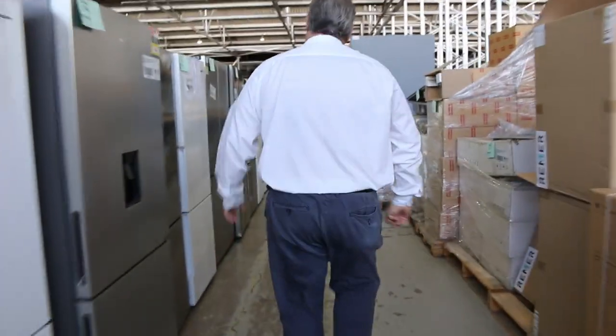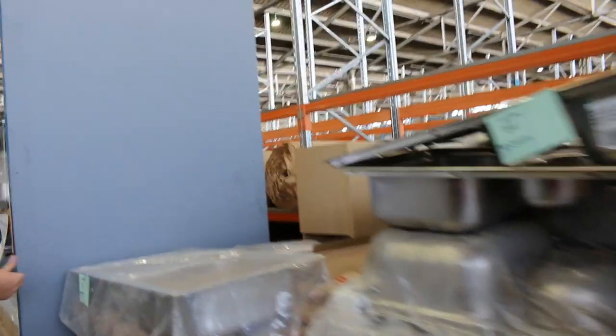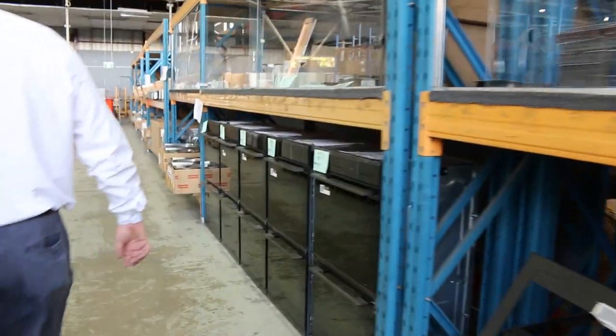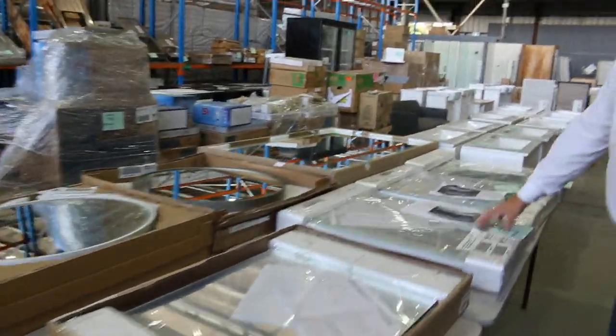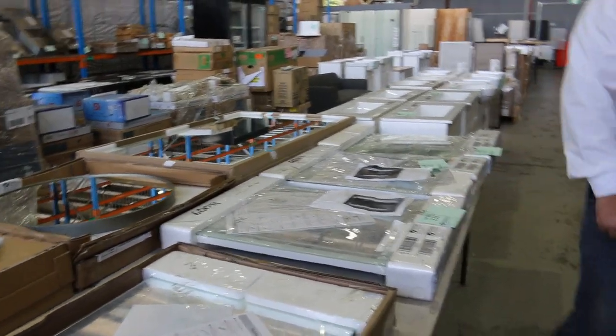We've also got more fridges, sinks — plenty of stainless steel sinks, heaps of the Frankies, and they go at a fraction of their price. We've got bathroom mirrors with LED lighting, plenty of tapware. Down through this way there are heaps and heaps more mirrors — round, rectangle, square. A lot of these have LED, demisters, lighting and that sort of gear, again going out really cheap.